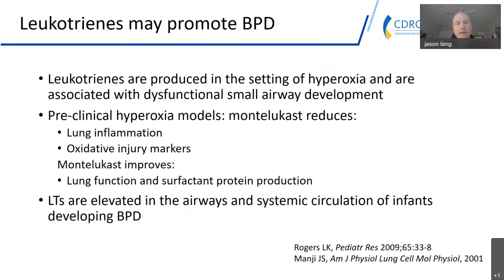It's biologically plausible that leukotrienes are a real factor in the promotion of BPD. Leukotrienes are produced in the setting of hyperoxia — which we know is a key stimulus for BPD — and are associated with dysfunctional small airways development. In several preclinical models using hyperoxia as a stimulus, montelukast has been shown to reduce lung inflammation and oxidative injury, and improves lung function and surfactant protein production, which is certainly important in the developing neonatal lung.